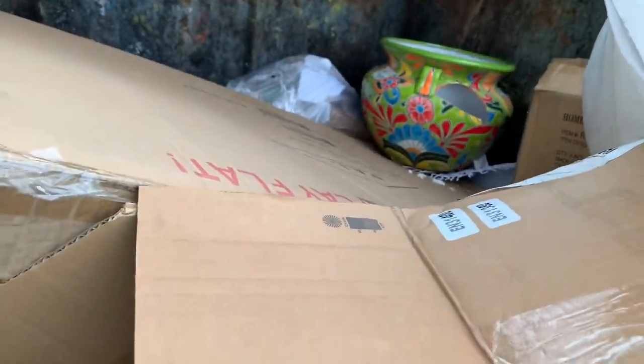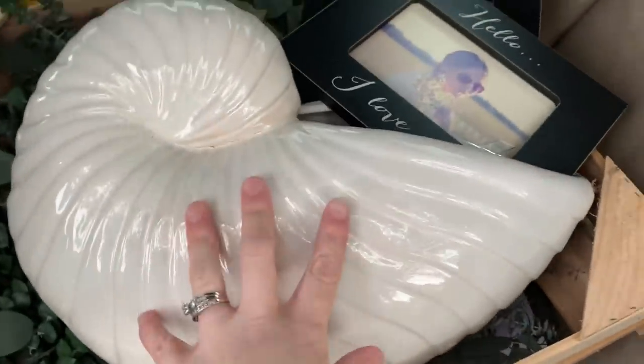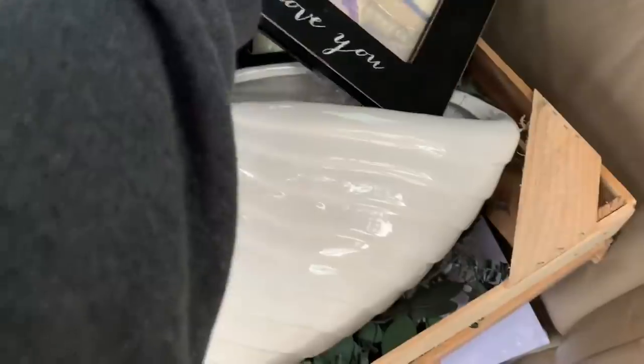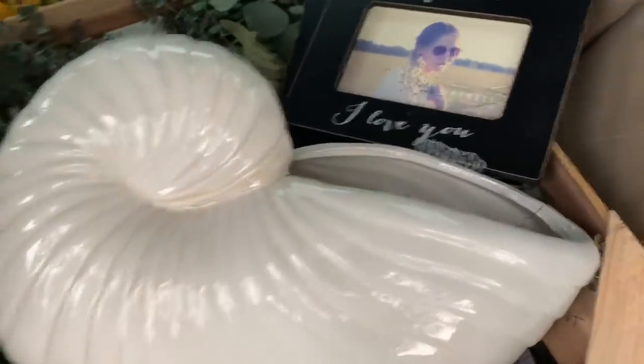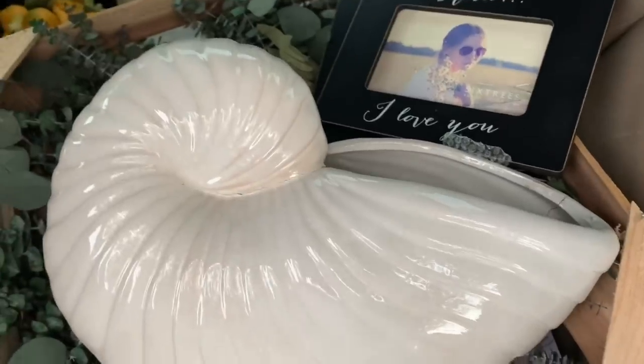I'm at a Bed Bath & Beyond and I'm finding a lot of broken things back there, but I did find a few things — a shell vase, some picture frames, a wreath, and some lemon thing. I'll show everything when I get home, but cool — I never checked this location and I'm so glad I did.